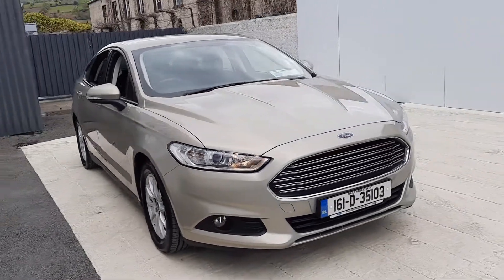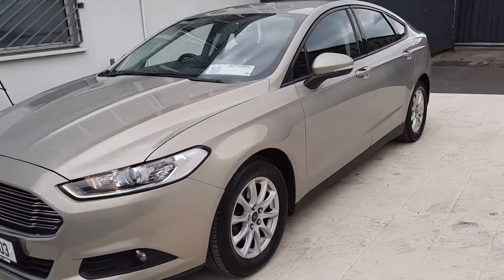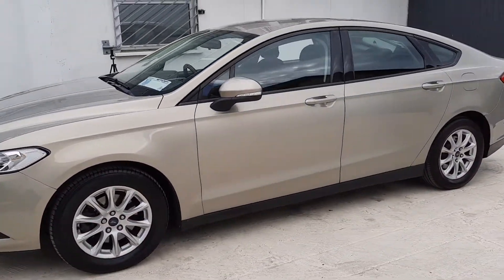Hi, welcome to Barlow Motor Group in Clamwell. Here we have a 2016 Ford Mondeo, 2 litre 150bhp Style.